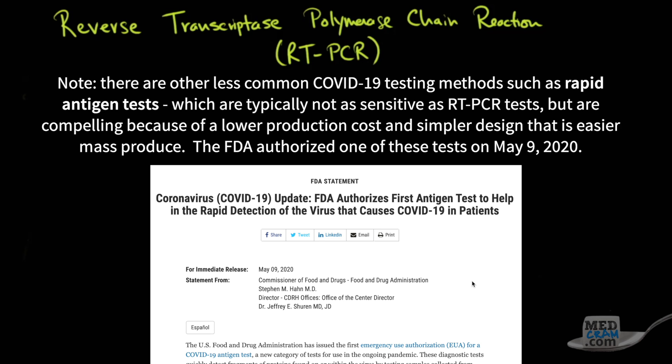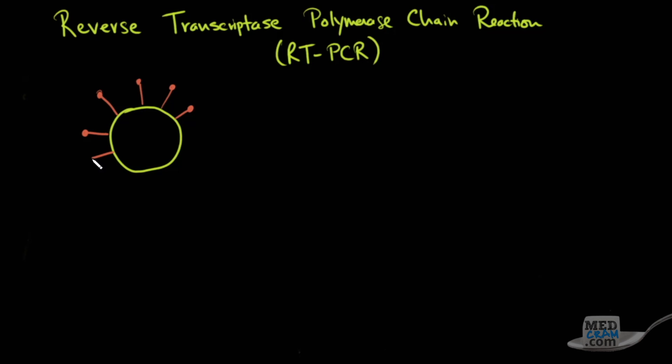Let's take a look at a virus particle. The red areas here are the spike proteins that are used to infect the cell, and they usually contact the ACE2 receptor. The yellow is the bilipid membrane — essentially the shell of the virus — and inside it is the RNA, which is the genetic material, and that's the part that we want to look at.